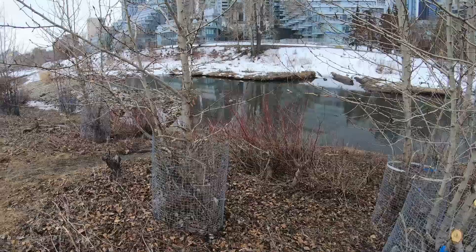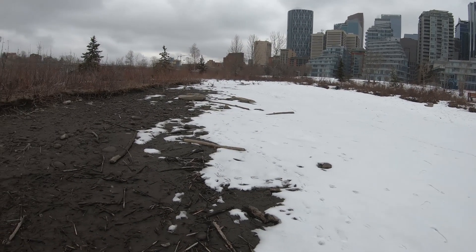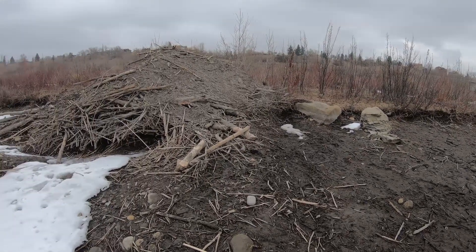During the winter time, we sometimes have a unique opportunity to look more closely at some of the features associated with beaver ponds, like this one, which has dried up, forcing the beavers to move elsewhere.